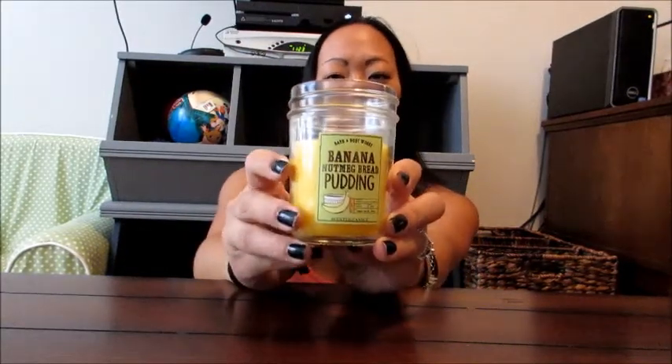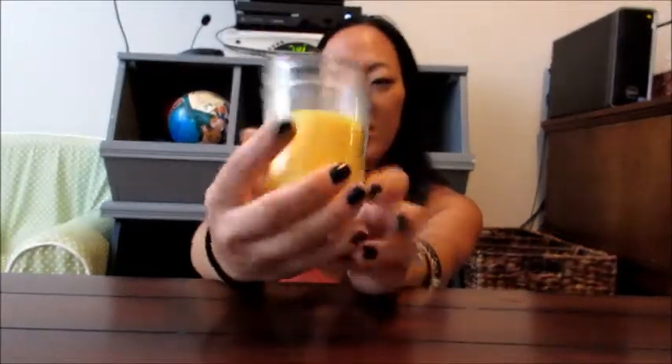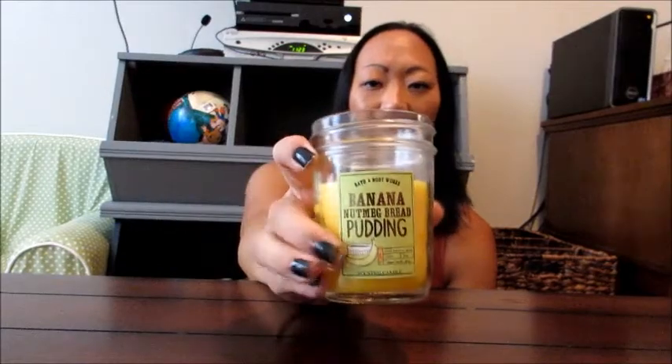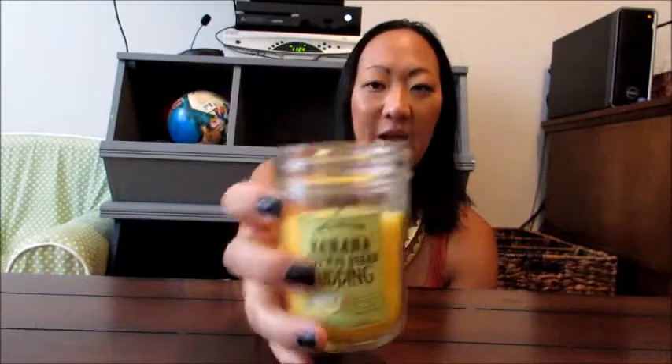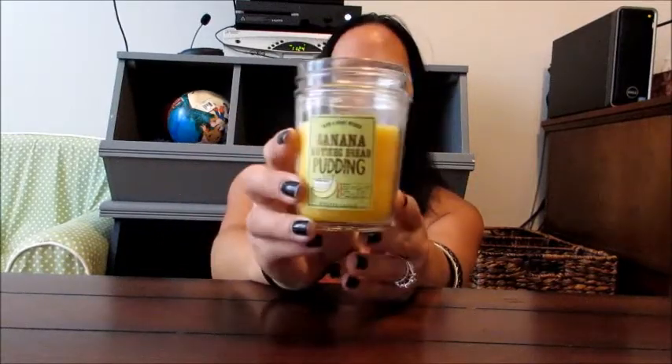Next, I'm loving this candle. It's the Banana Nut Bread Pudding, and it literally smells like fresh-baked banana bread pudding. I got this at Bath and Body Works on sale, and I'm actually going to go get a bunch more of this scent because if they run out I will freak out. If you like banana bread at all, definitely get this — your whole house will smell like you're baking it, and it's a perfect fall scent. It's really sweet but not sickening sweet, and I'm absolutely in love with it.